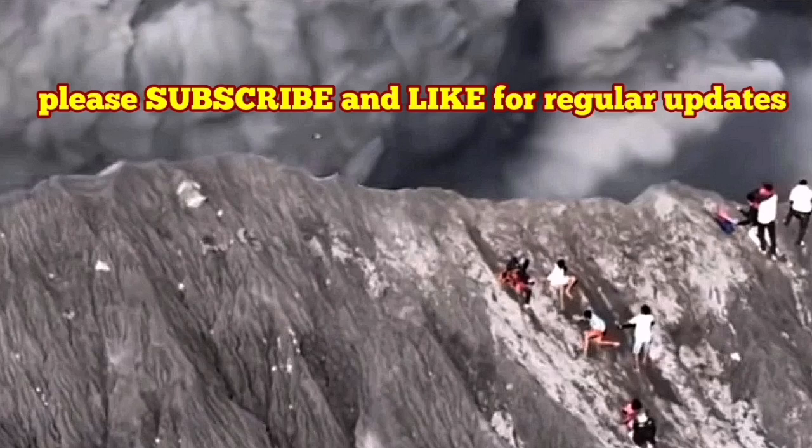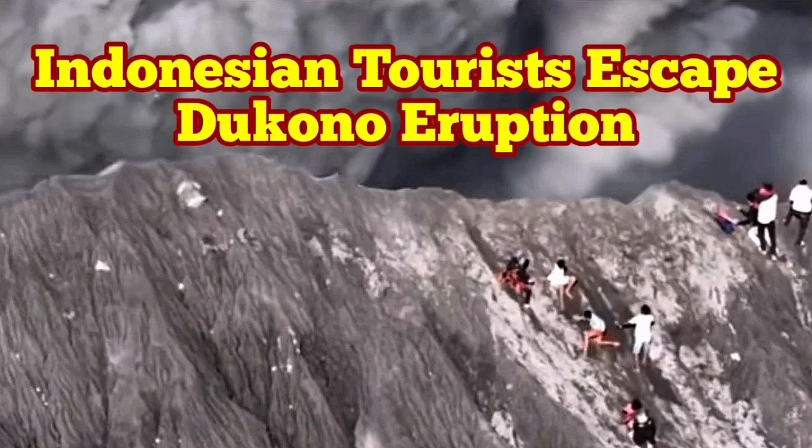So I just want to show you the video I had previously about the Dokkanu volcano. Watch it and enjoy.